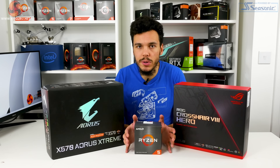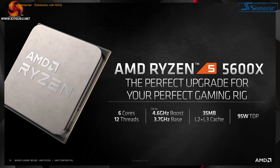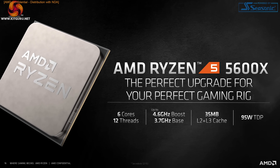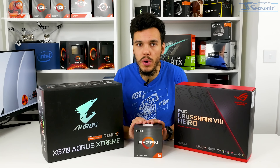It retains the same DDR4 support, PCIe support, and AM4 platform compatibility. You get 32MB of L3 cache as a single CCD chip and 3MB of L2 cache, which is 512K per core.